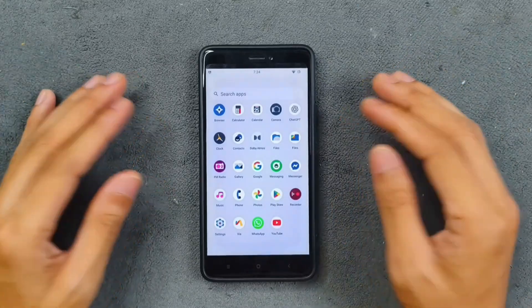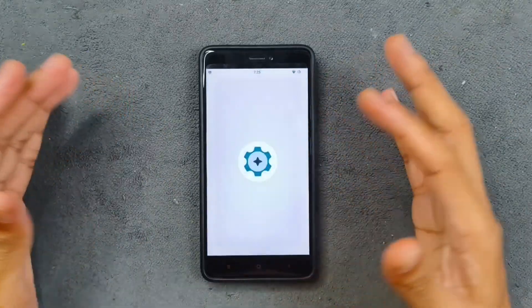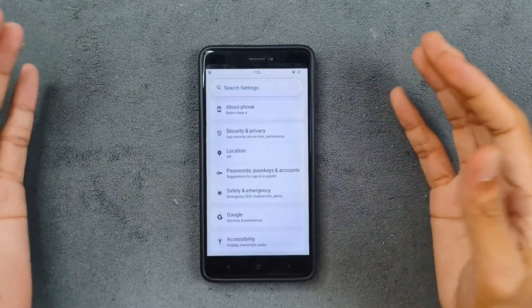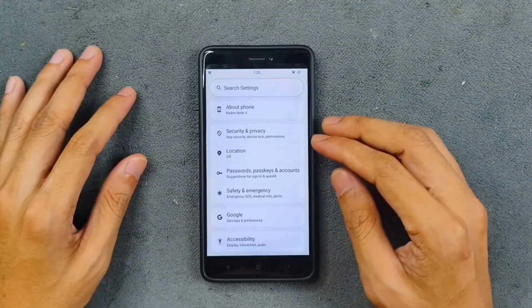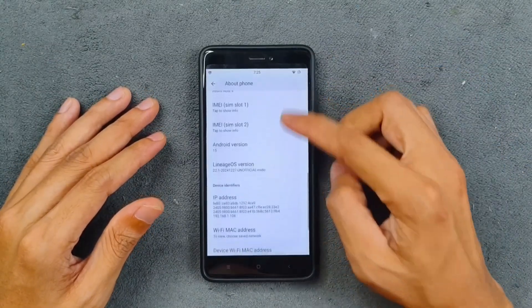I personally don't really like LineageOS, but many people do because of its stock-like nature. You will not get much customization here, but most of the time it works really well. We will check how it's working on this device.